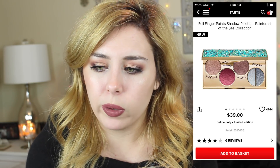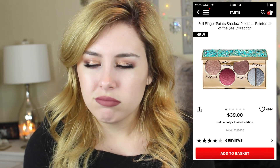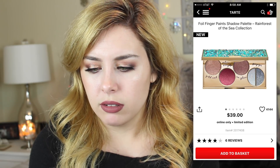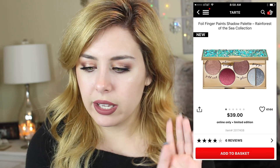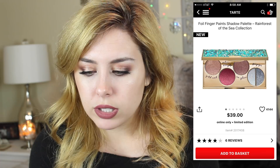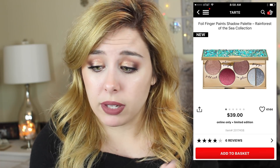Next thing is from Tarte on Sephora — it's called the Foil Fingerpaints Shadow Palette from the Rainforest of the Sea collection. I don't really want to finger paint anything, let alone my eyeshadow. These colors are just kind of eh. The packaging is really, really cute, but I think they're cream shadows and this is just not something for me.